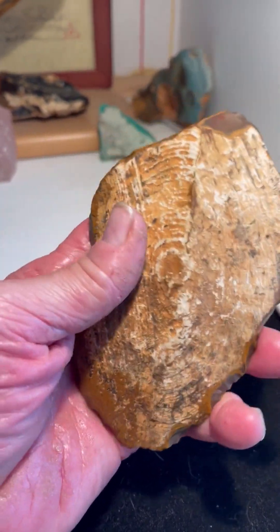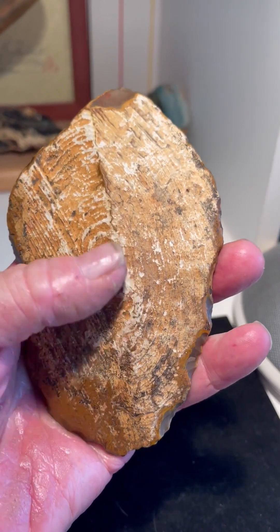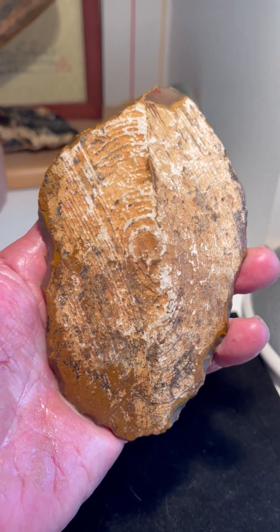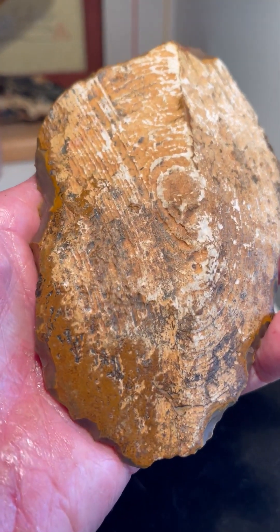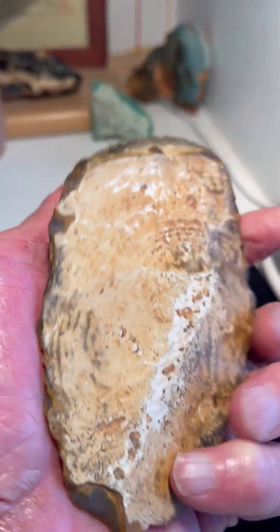We have another face here — here's the eye, nose, and mouth down there to the left. And then we have another face off to the right. And of course this is the hair on the head — excellent etching 500,000 years ago.